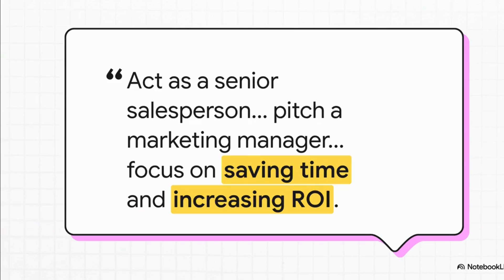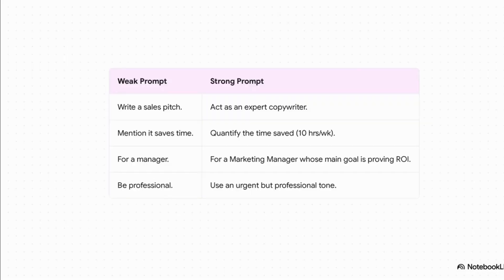This is where the magic really happens: the prompt. Just look at how specific this is. We're not just saying 'write a pitch.' We're telling it to act as a senior salesperson, telling it who to write for — a busy marketing manager — and most importantly, we're telling it what matters to them: saving 10 hours a week and boosting ROI. That level of detail, that's the secret sauce. Let's put this side by side so you can really see the difference. A weak prompt like 'write a sales pitch' gets you a weak, generic pitch. But a strong prompt that gives it a role, a number, and a real human goal to aim for — that's how you get results. The quality of what you get out is a direct reflection of the quality of what you put in.